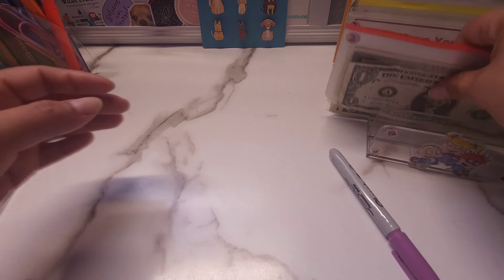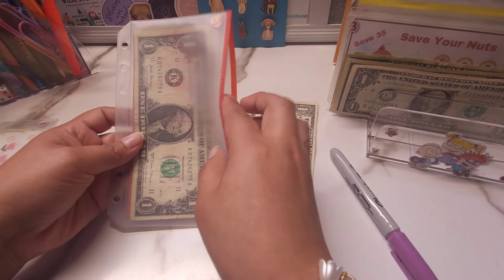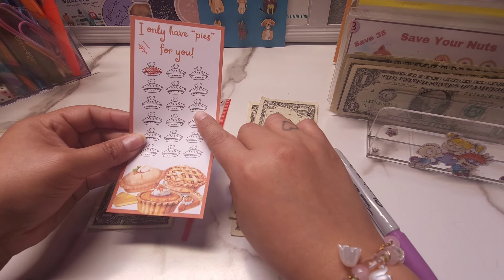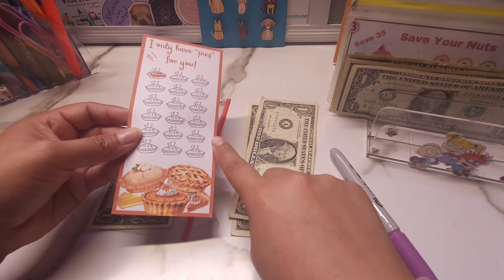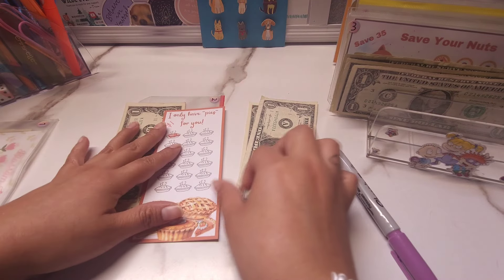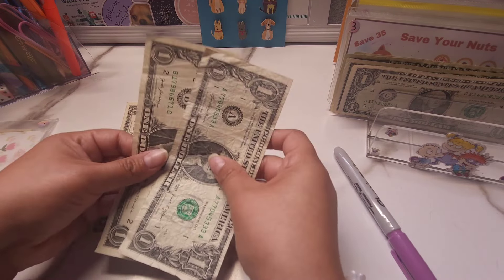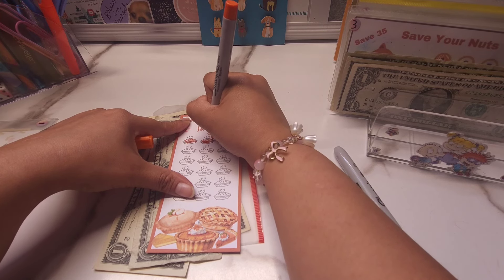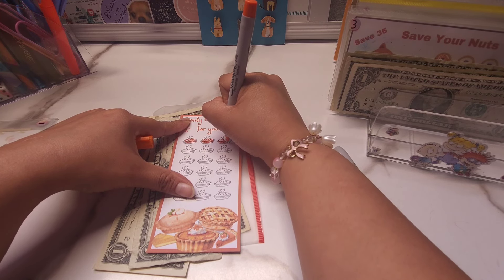So we're done with this one. Next we have — this is the little pie challenge. It says 'I only have pies for you.' And for this one we were able to save $2. And each little pie is worth $1. So we're going to go ahead and do two. And this one is from Halo Budgets by Angel on Etsy and on YouTube.